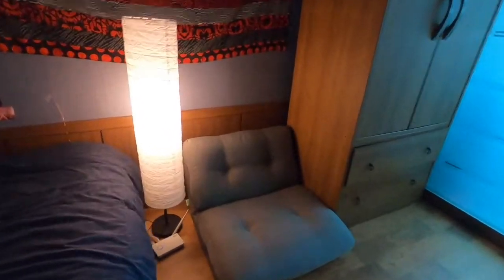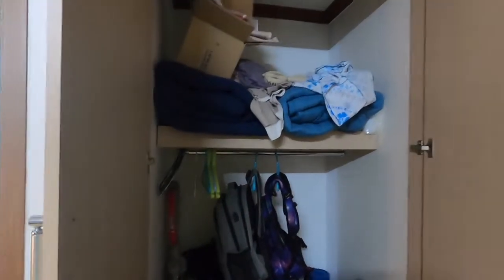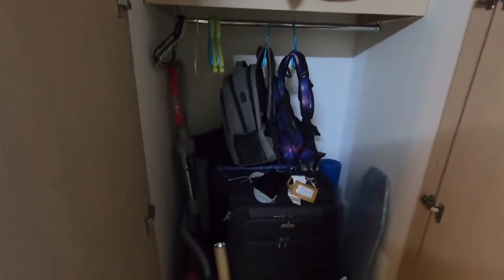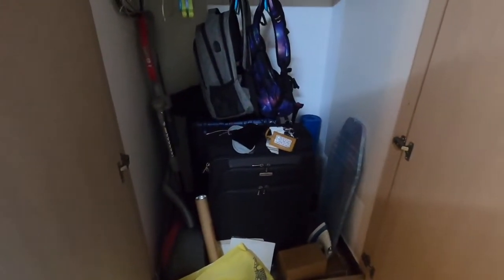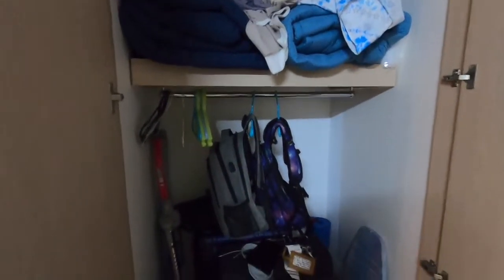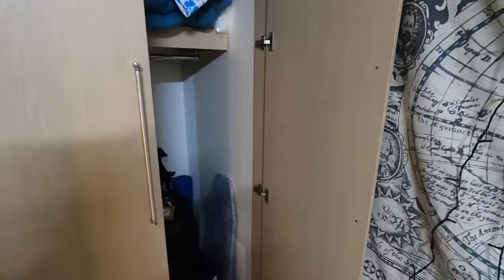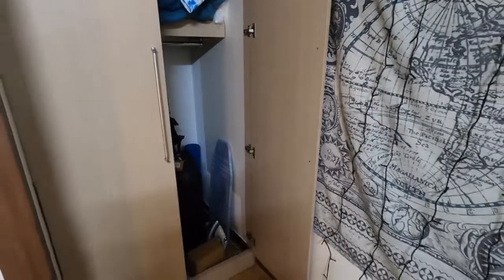I also have this little futon couch thing. My wardrobe — all my clothes are in here. This closet is a lifesaver, it is huge. I can put random stuff in it: extra blankets, backpacks, my suitcases, vacuum cleaner, ironing board, yoga mat, all this stuff, and use it as an extra closet if I needed to. I don't, but it's really great to have. I do have to leave this door open because of mold reasons, which is unfortunate.